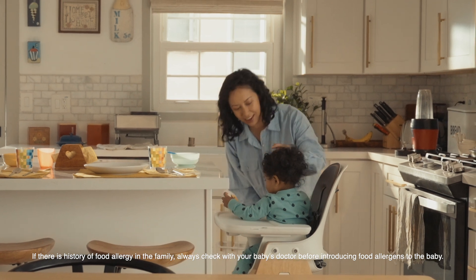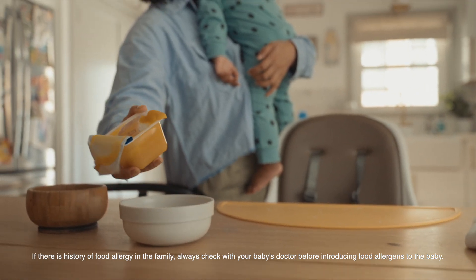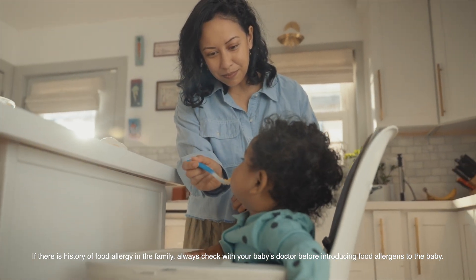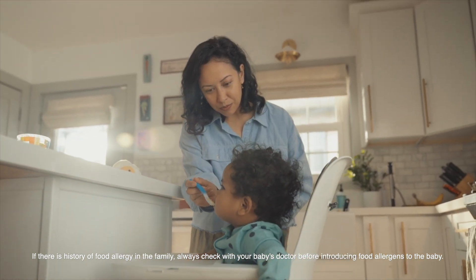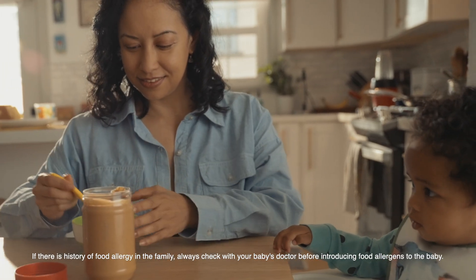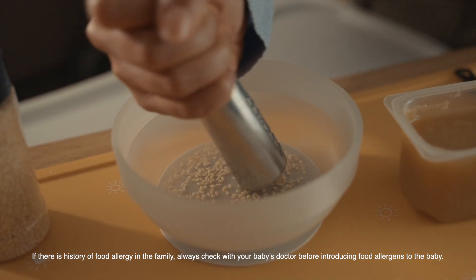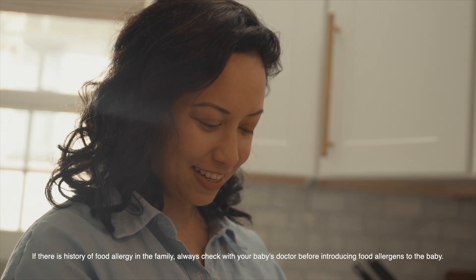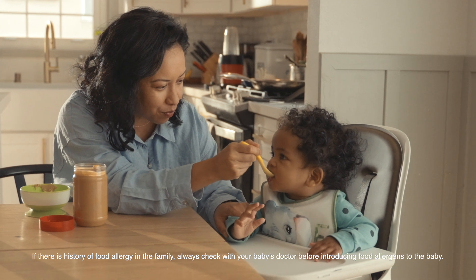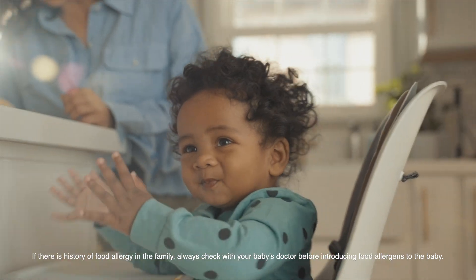Some children may develop allergies anytime between birth and early school age. That's why it's always important to check with your doctor to make sure you know as much as you can about your child's individual health. Common food allergies in children include cow's milk protein, eggs, soy, peanuts, tree nuts, fish, shellfish, and sesame. Studies have shown children who are exposed to peanut or egg products around four to six months of age are less likely to develop peanut or egg allergies compared to children who had not had any exposure.